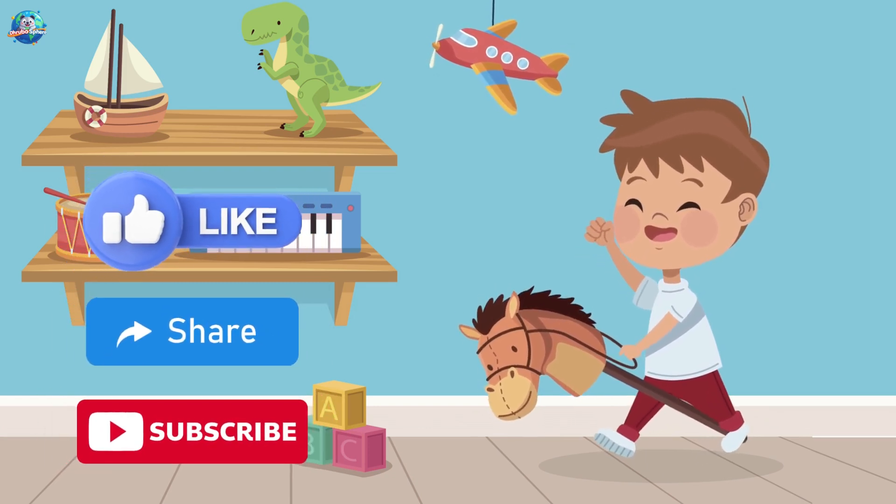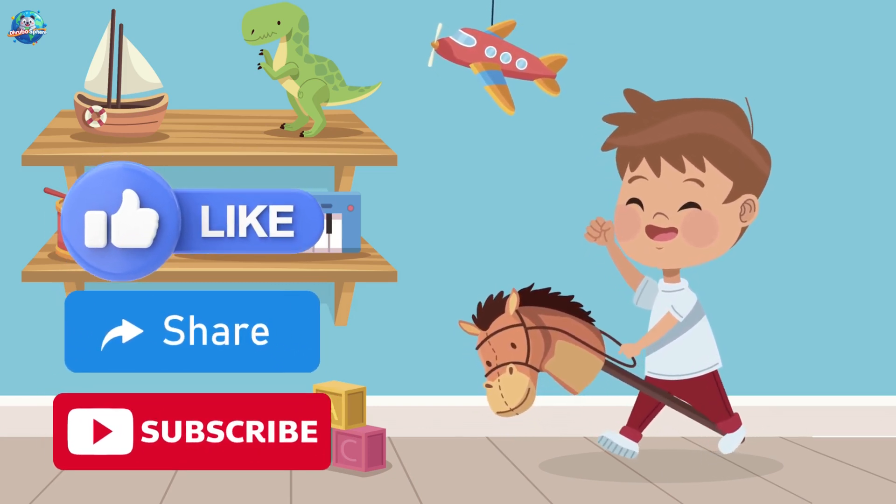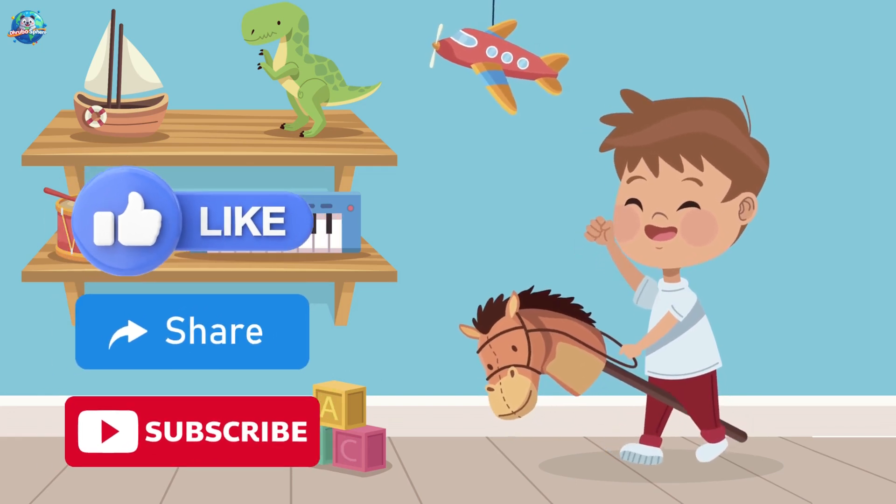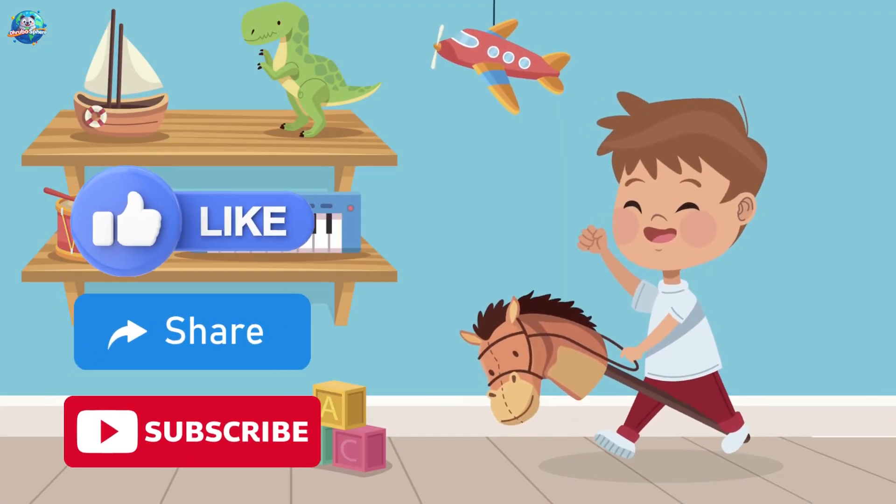Don't forget to like, share, and subscribe to Drubosphere for more fun learning. Bye-bye, little explorers!